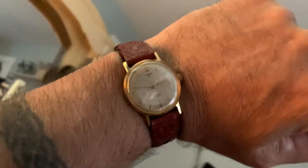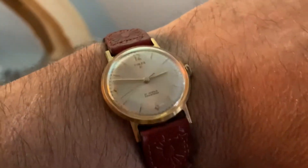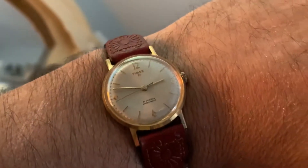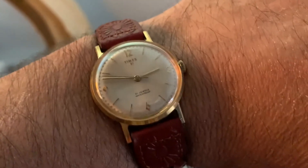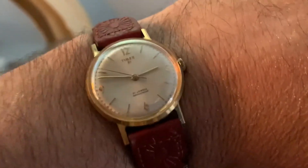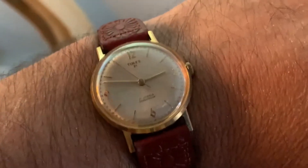I already made a video about this watch. I had bought a 1962 automatic Timex, sent it out to get repaired — it really didn't need a repair, it needed a cleaning.